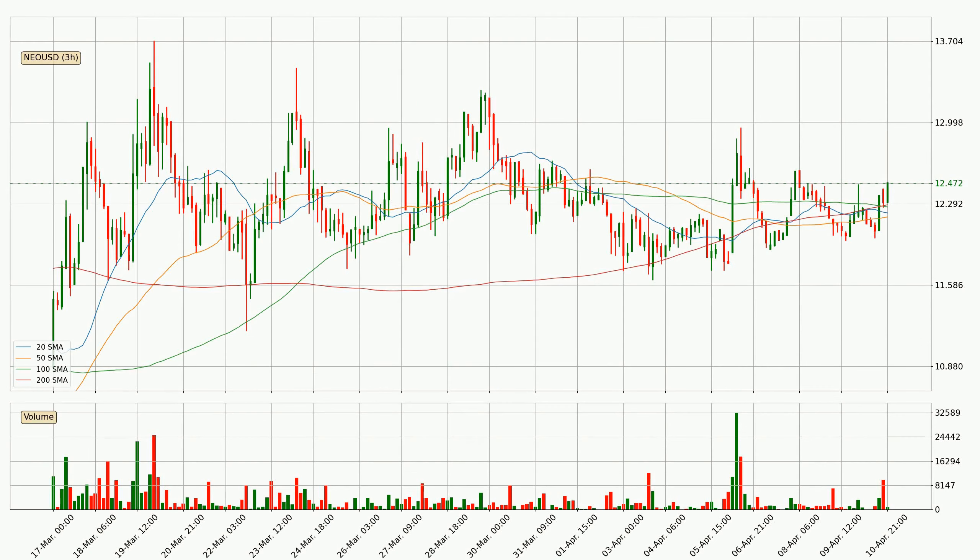Looking at the three-hourly simple moving averages, the current price is above all simple moving averages for this time interval, which looks bullish. It is to watch if the closest SMA, the 200 SMA, could hold support or the price will break it to the downside, below the current price of around 12.3. Important to note is that the price is currently above the 200 SMA, which can play as a strong support. However, breaking it decisively to the downside will signal a potential big move down.